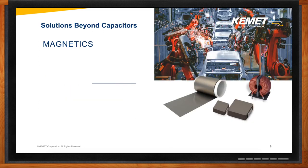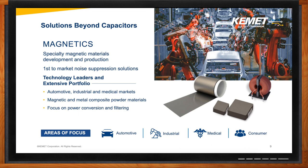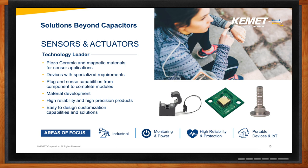We're also moving beyond capacitors into the magnetic space with the focus on material science and product development. The advantage here is that all the materials used for these products are manufactured in-house, which means we have the capability to create solutions based on our customer needs. Beyond capacitors and magnetics, we're also building a sensor and actuators portfolio targeting high-value applications and markets. We're currently the technology leader in piezo ceramic and magnetic materials for sensor applications, and we have easy-to-design customization capabilities and solutions.